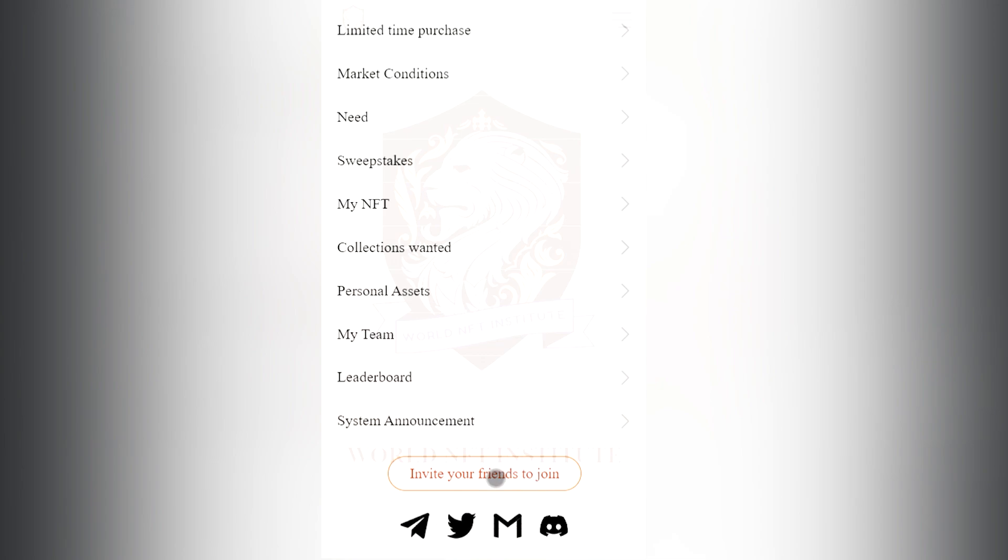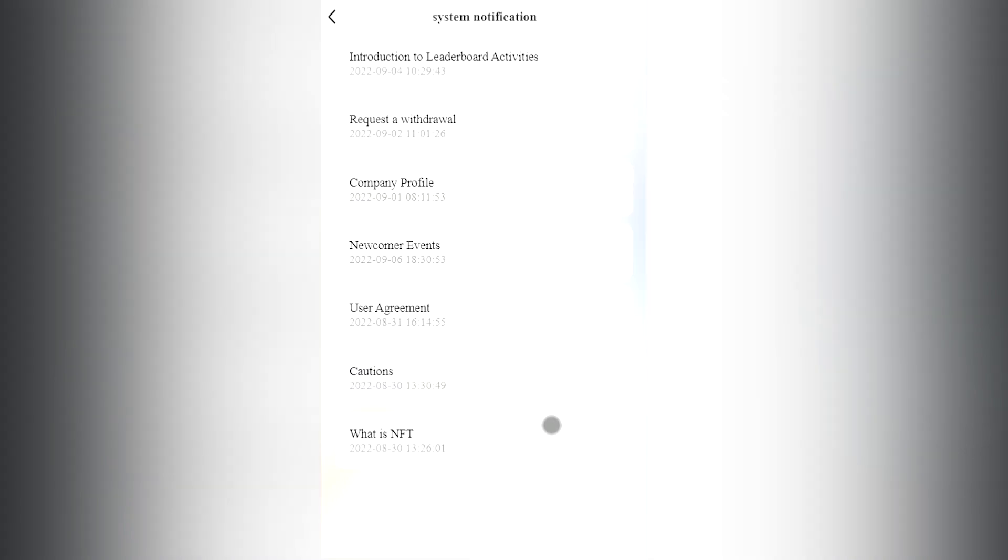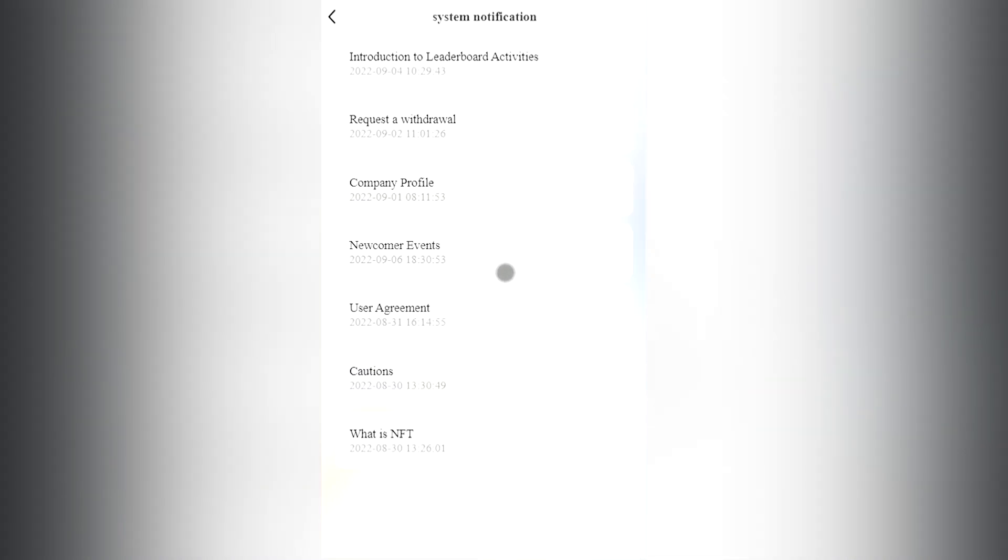Let's see what else is here: my NFT collections, wanted personal assets, my team. I also advise you to invite your friends — to get a good bonus you need to only send your referral code, and that's it. There's also a special tab called system announcements which will help you find answers to all your questions. There are useful articles such as 'request a withdrawal' and 'newcomer events.'